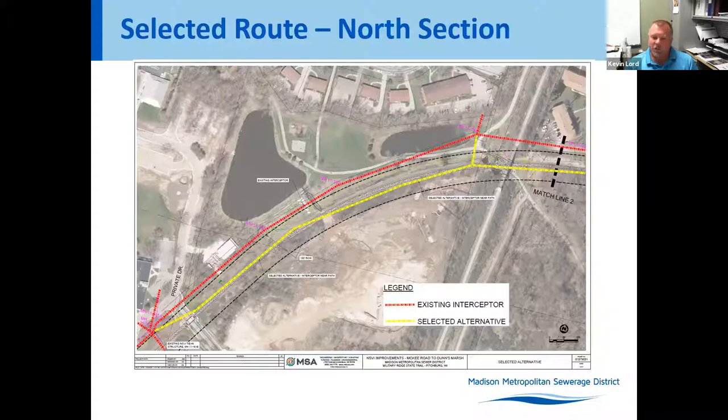There is one lateral for Thermal Fisher that has to be reconnected, and there is also a main coming down from Fitchburg just west of the north-south trails there, which also has to be reconnected.